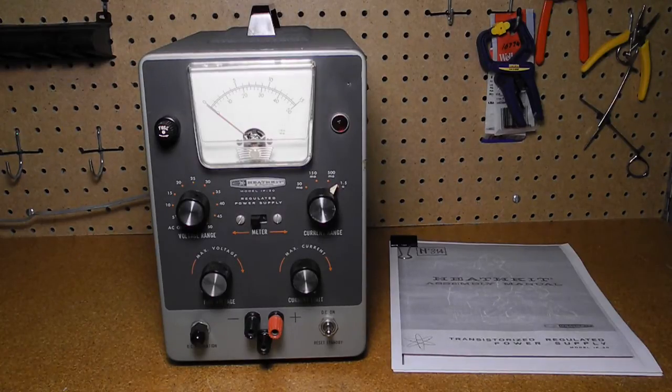In this video we'll look at the Heathkit IP20 transistorized regulated power supply.